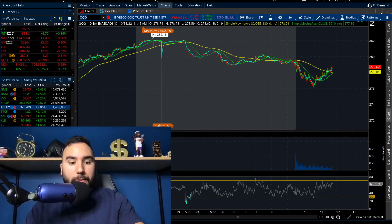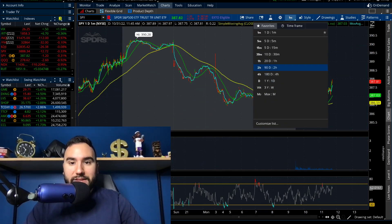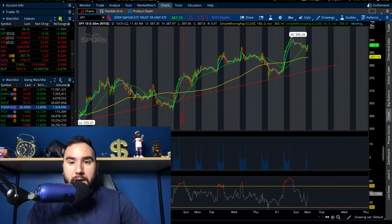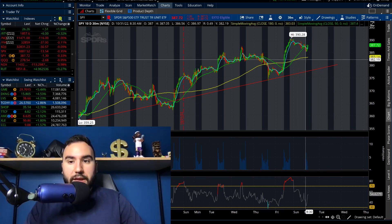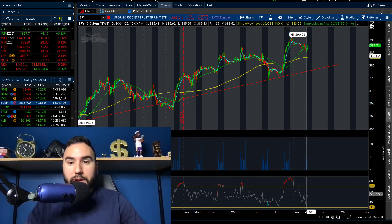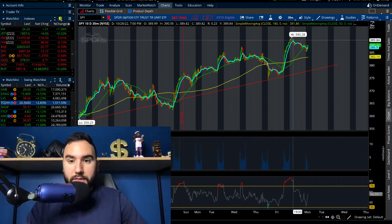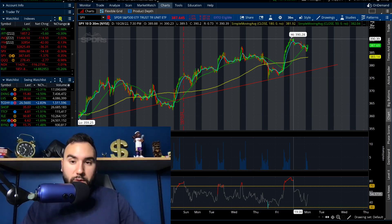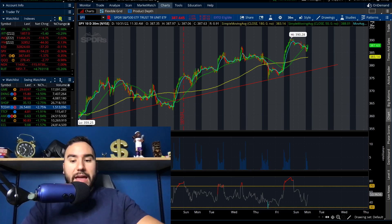We are seeing a nice rally off of the lows. Going back to SPY on the 10-day chart — this is what I was looking at in my morning video for my Patreon members — we are getting buying pressure right by the 180 SMA at about 382-385, which is a very good sign for the bulls. On this 10-day chart it looks like we want to go back and test those highs at about $390, maybe not today but at some point this week.